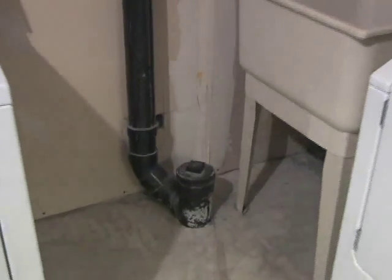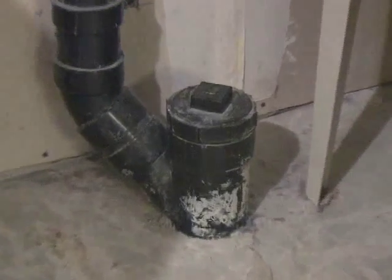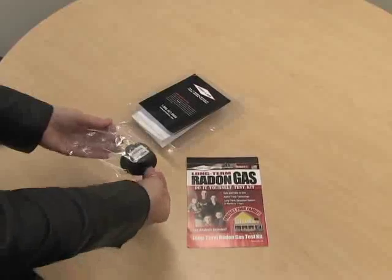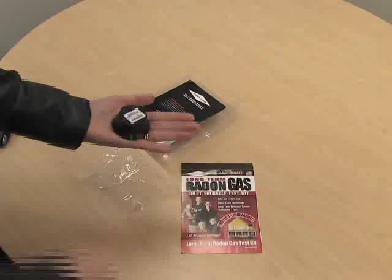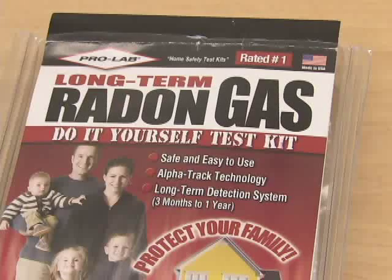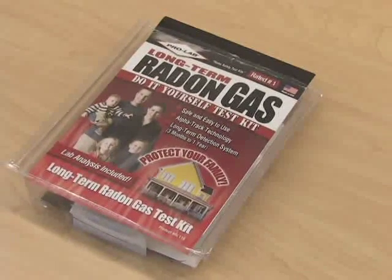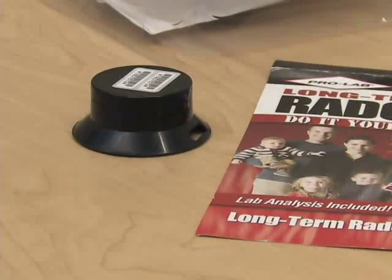Health Canada recommends that you do a long-term test for a minimum of three months. The reason for that is radon levels vary significantly, even from one day to the next. So to have an accurate representation of what you're being exposed to, you want to do that long-term test in the fall-winter time period, which is an ideal time when your windows and doors are closed.